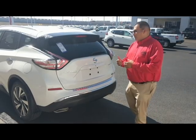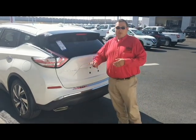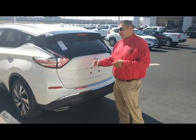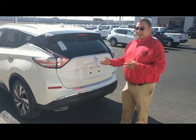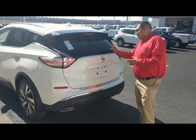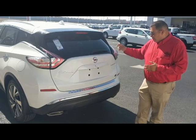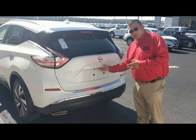Alright folks, here at the rear of the vehicle, the Nissan Murano has a beautiful taillight display — nice and bright so you can be seen at night so you don't get rear-ended. You also have your windshield wiper back here, a nice Nissan emblem in the back, and a backup camera as part of the 360 view.